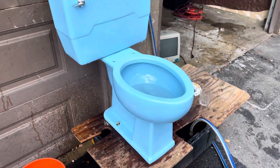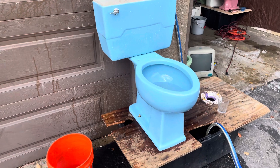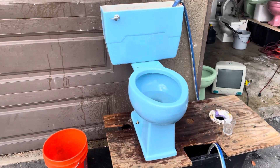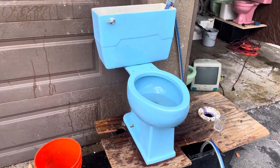This toilet did okay on the tests. It failed the washcloth test because it has a lot of minerals in it, but it took the grocery bag without a problem. So this toilet would get about a 6 or 7 out of 10 for performance. It's not the best toilet, but I believe it'll do well for residential use.